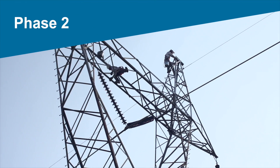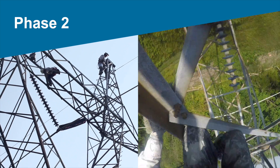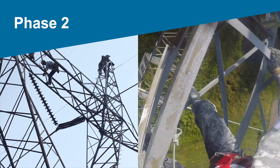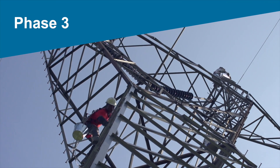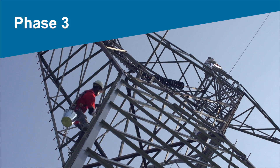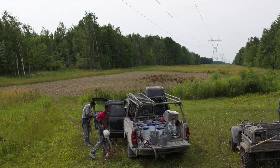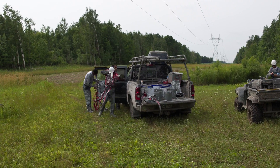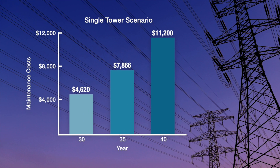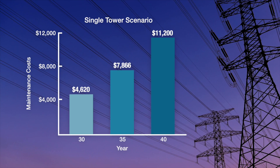Phase 2, where corrosion covers up to 50% of the tower, requires two climbs for spot or full priming, followed by application of KL-4400. And Phase 3 is used for extensive, abrasive rust, requiring up to 100% cleaning, a full coat of primer, and two to three climbs for application of KL-4400. As you can see, addressing the corrosion in the early stages saves significant time and labor expense over the life of the tower.